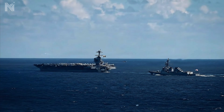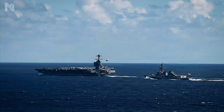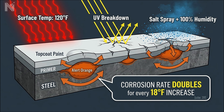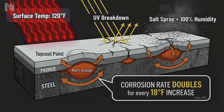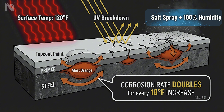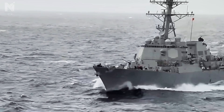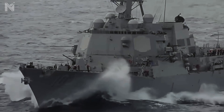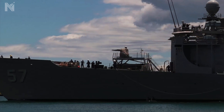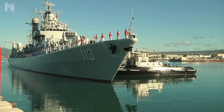Now consider where American carriers actually operate: the Persian Gulf, the tropical Indian Ocean, the South China Sea — the most corrosive environments on Earth. Surface temperatures hit 120 degrees Fahrenheit. UV radiation at equatorial latitudes breaks down paint within months. Humidity stays near 100% and salt spray coats everything. Chemical reactions roughly double for every 18-degree temperature increase, meaning ships in the Persian Gulf corrode twice as fast as ships in the North Atlantic. Extreme heat plus constant humidity plus concentrated salt creates a perfect storm for corrosion.